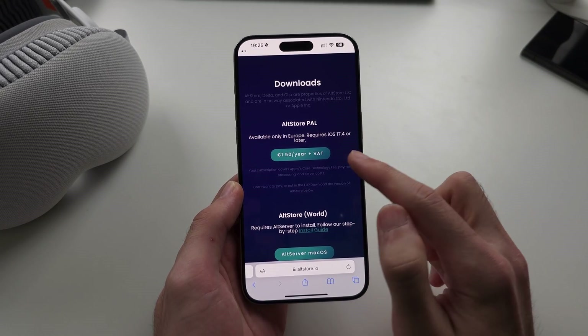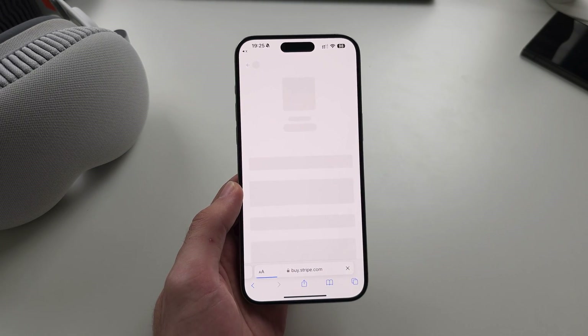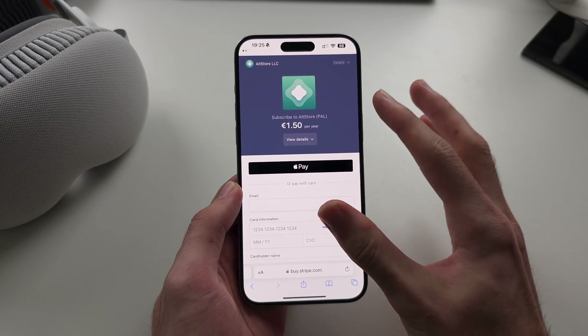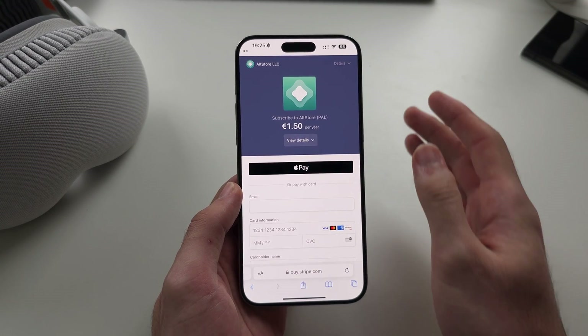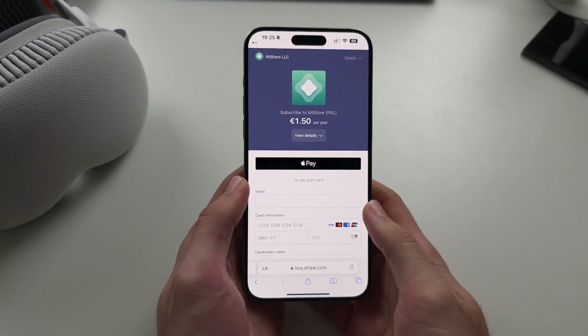But if you are in the EU, just tap €1.50 a year plus VAT and then go to the Stripe page. Don't pay for AltStore Pal if you are outside of the EU, otherwise you would have paid the AltStore developers money and got nothing in return.